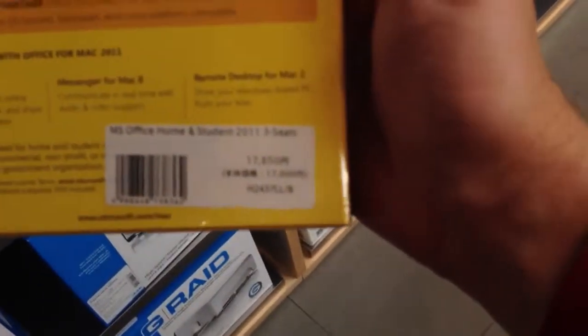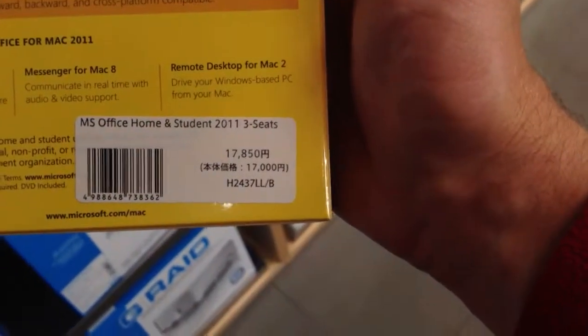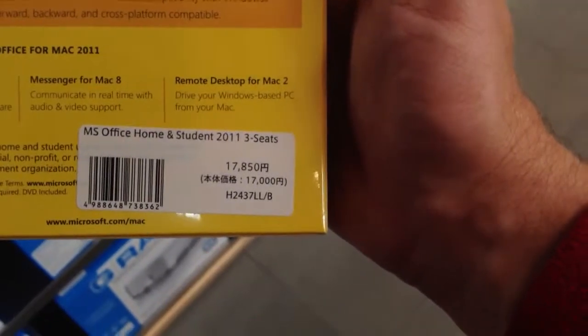I was telling you about the Microsoft Office. So it's over here — let's take a look. Alright, this same box is about $100 in the States, probably less than that, cheaper online. But if you can tell right here, this includes a tax and it says ¥17,850.